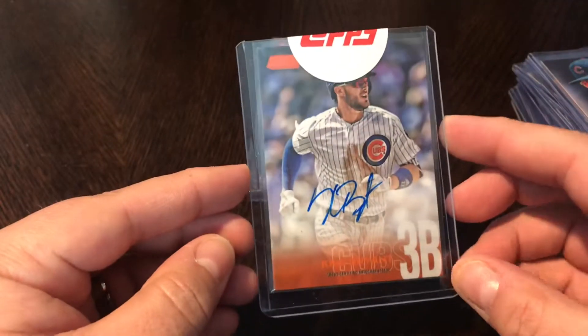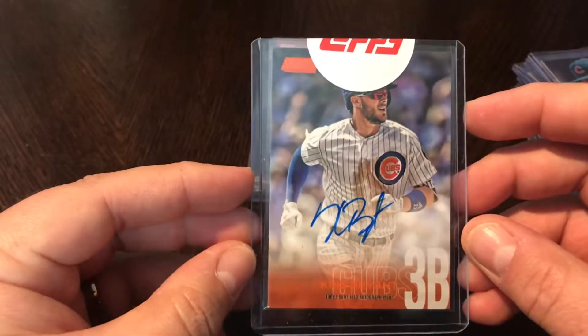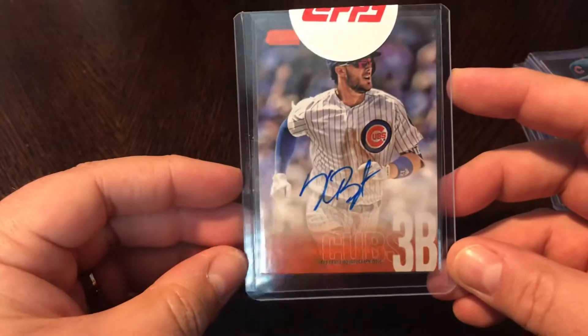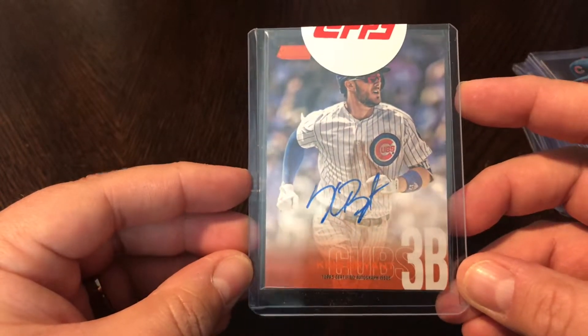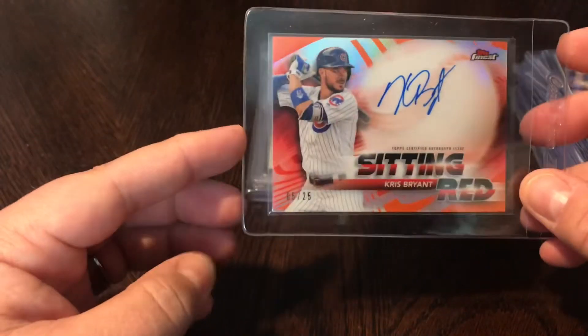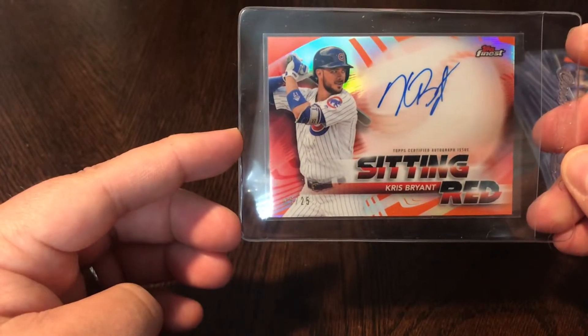So this is actually last year's 2018 Stadium Club — this is the orange auto, numbered out of five, number three out of five. Super excited to finally get this card after the redemption came through. Just a gorgeous card. And another orange 2018 auto from Bryant — this is the 2018 Topps Finest, numbered out of 25, number five out of 25.